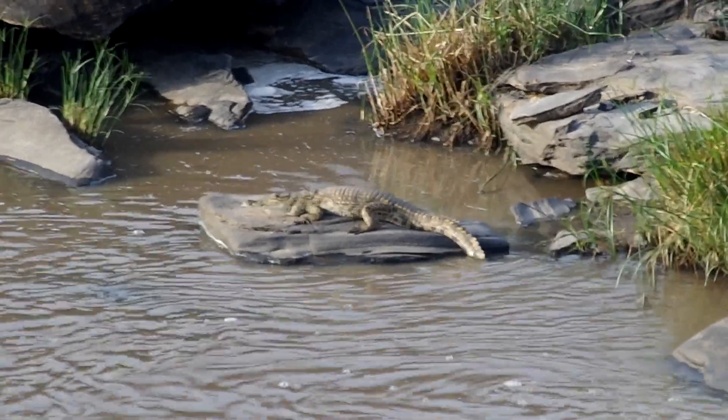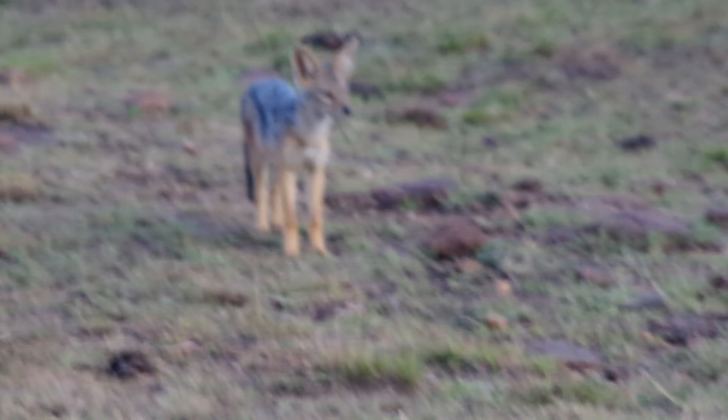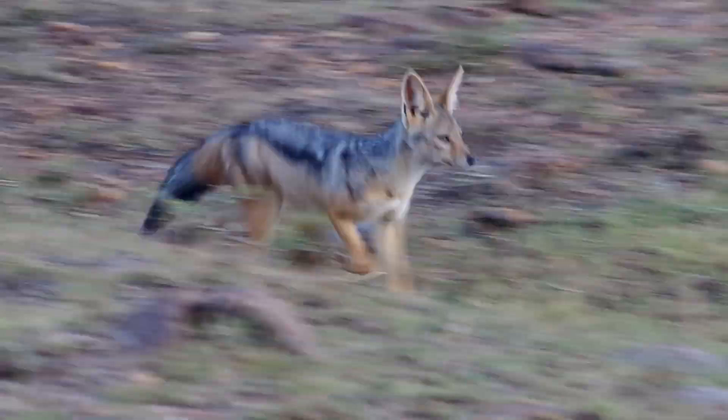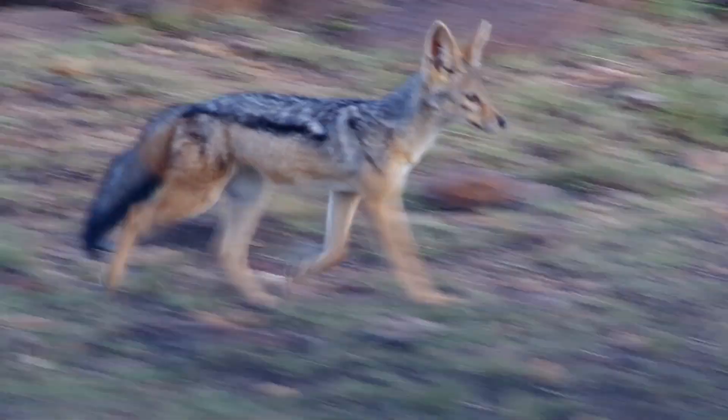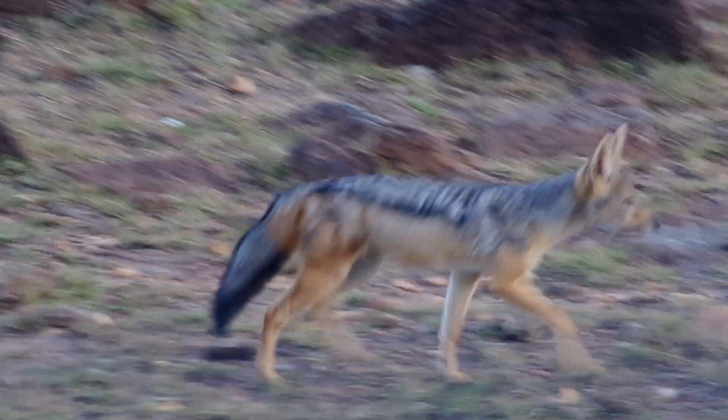I'm just going to go through this abandoned area. Yeah, the island is so close. I'm going to go through this. I can't wait to see! This is interesting.